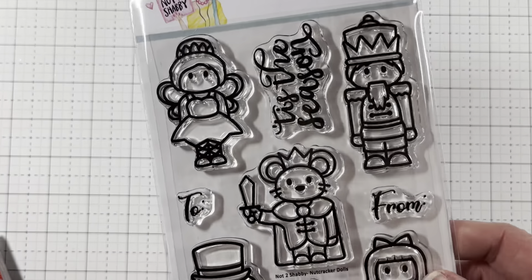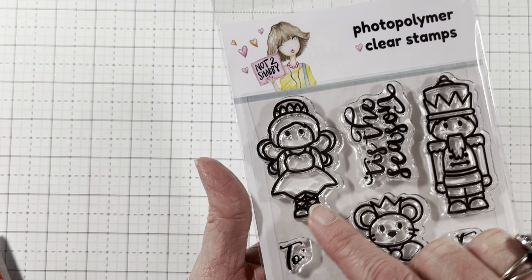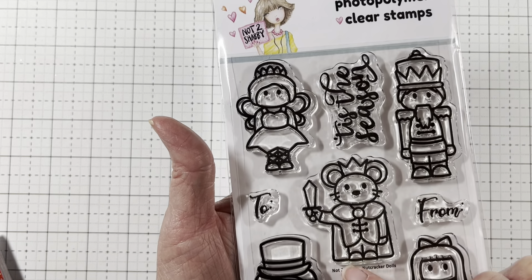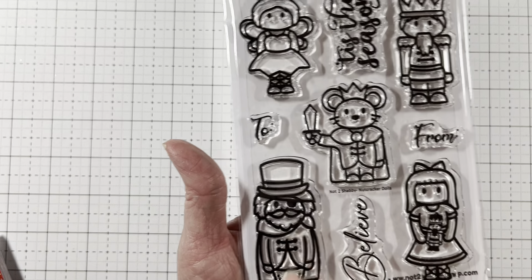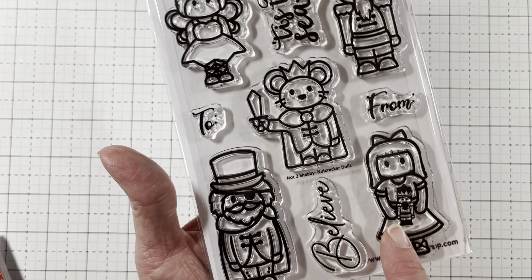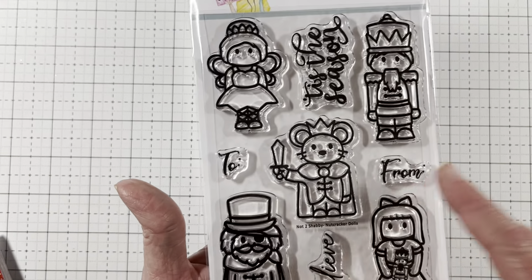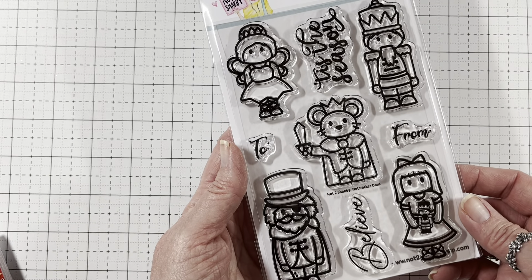Look how cute — you have the ballerina, Tis the Season, the Nutcracker, the mouse, and then the girl holding a little Nutcracker also. And then it says Believe and To and From. I love it, Jamie. These are so cute.